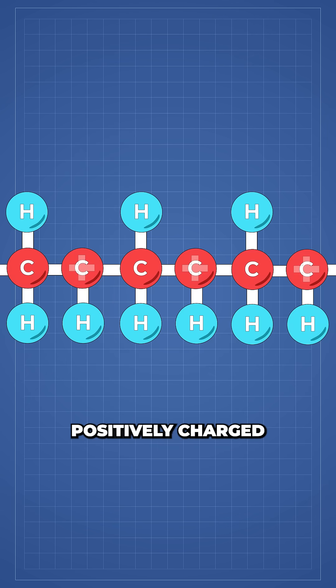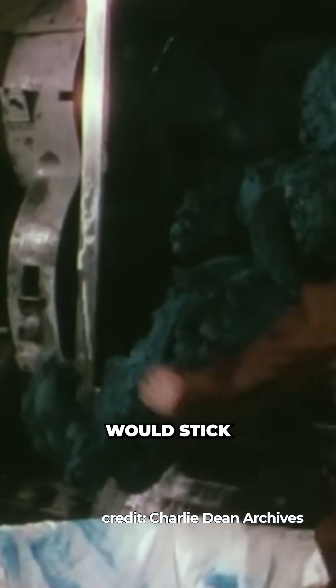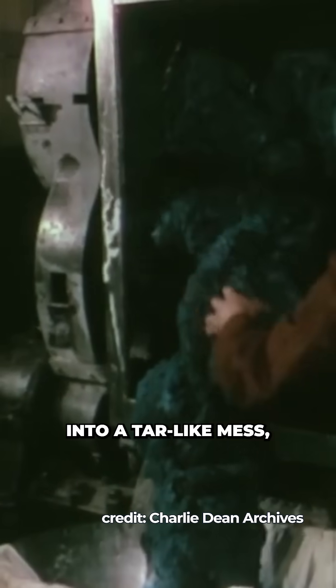On the polymer, this leaves behind positively charged carbon sites, which are unstable and cause the chain to fracture into smaller fragments. Normally, those fragments would stick back together into a tar-like mess.